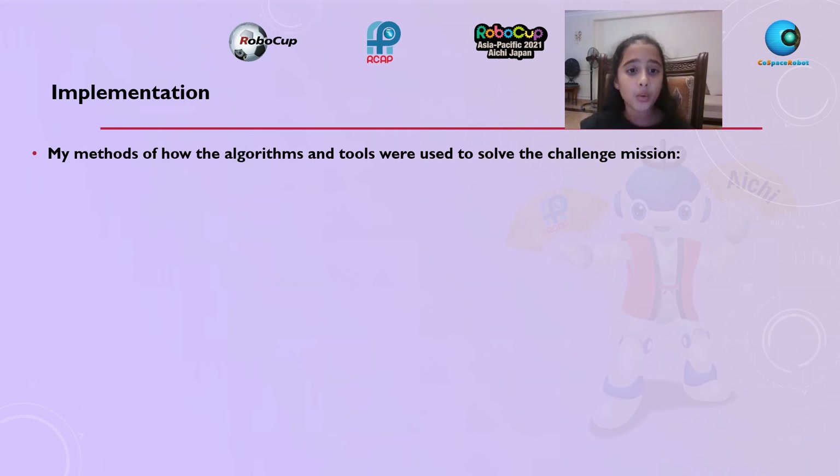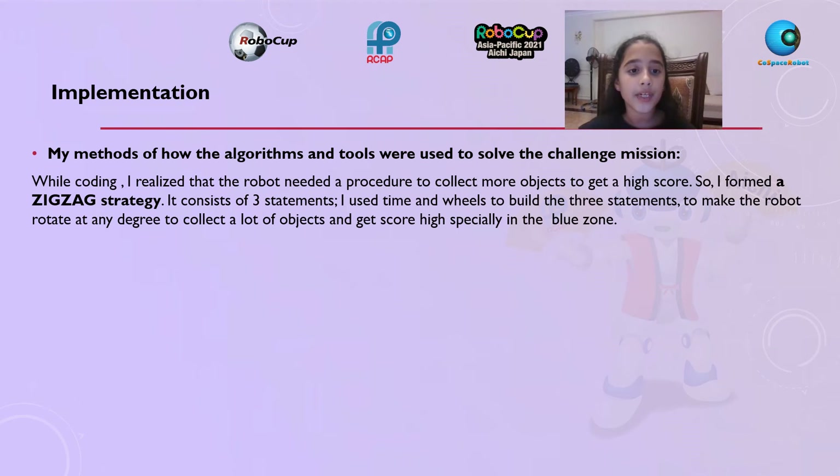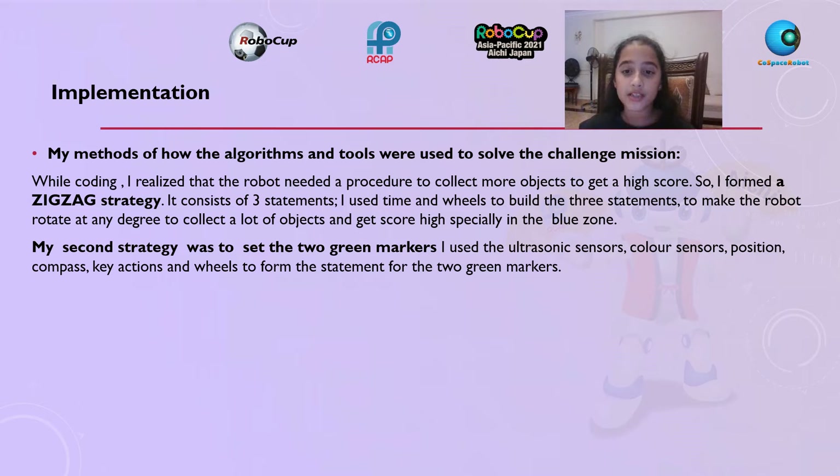My methods of how the algorithms and tools were used to solve the challenge mission: while coding, I realized that the robot needed a procedure to collect more objects to get a high score. So I formed a zigzag strategy. It consists of three statements. I used time and wheels to build the three statements to make the robot rotate at any degree.